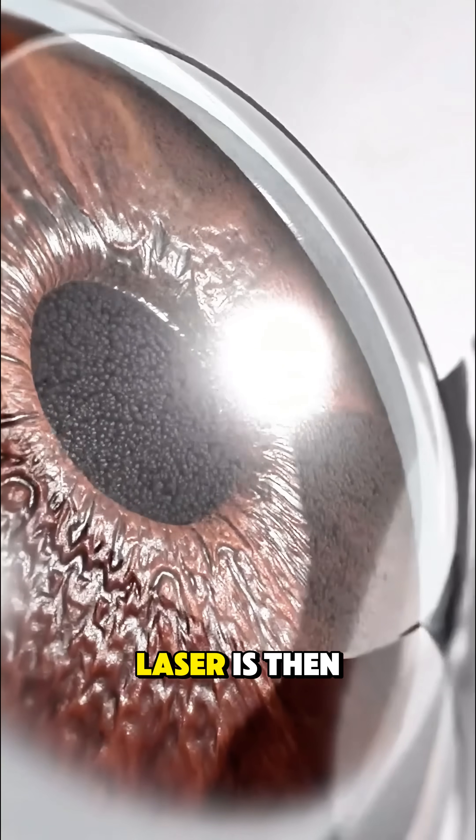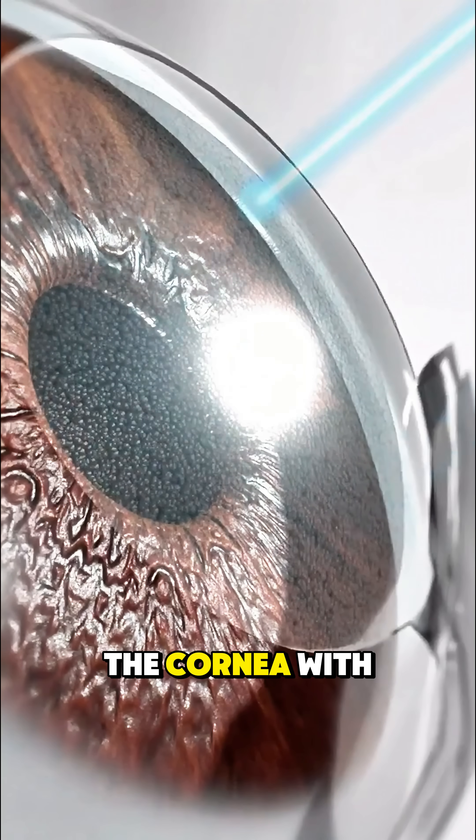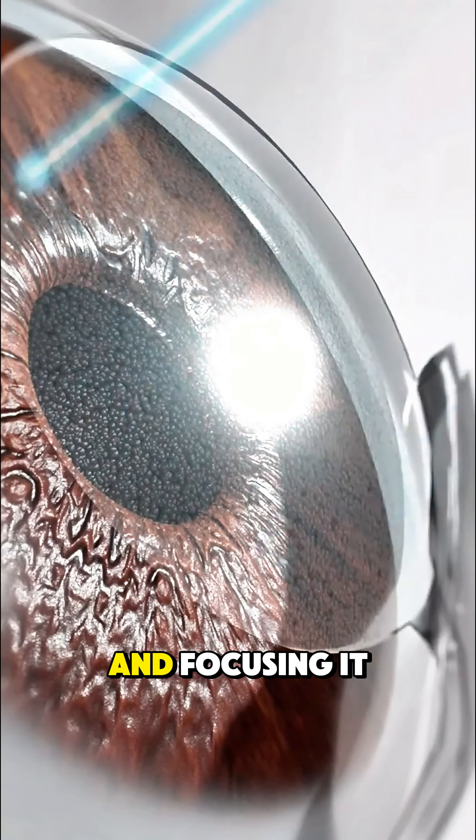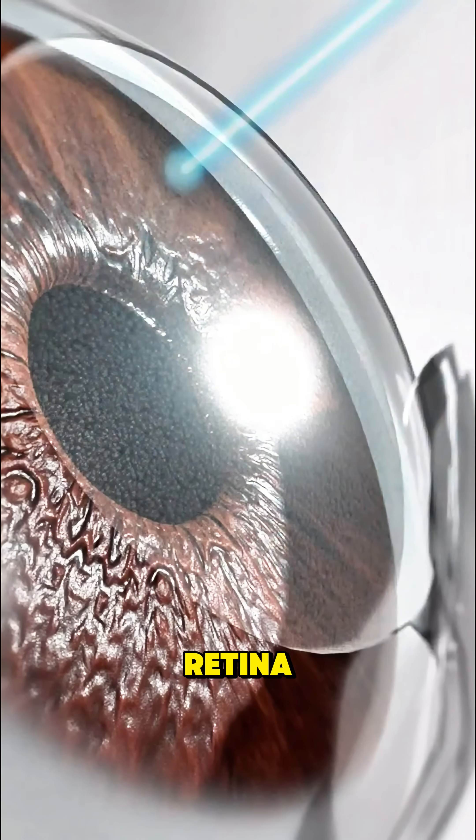A computer-controlled excimer laser is then used to reshape the cornea with pinpoint accuracy, correcting how light enters your eye and focusing it properly onto the retina.